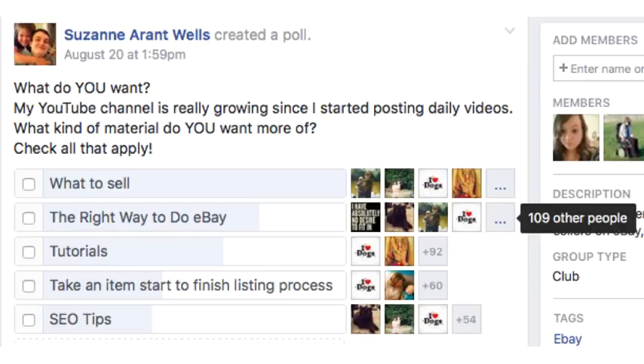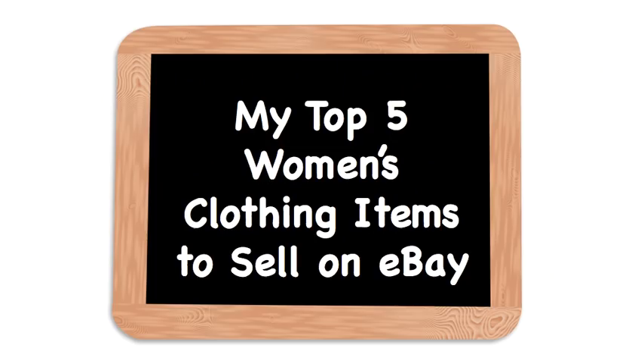The third place choice was tutorials — how to do things. So I'm going to be focusing on those three types of videos going forward. Now, my top five women's clothing items to sell on eBay.